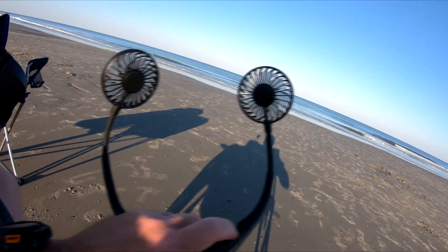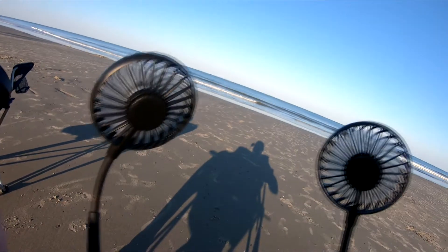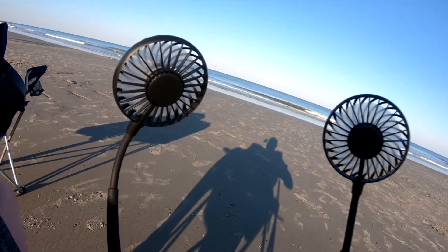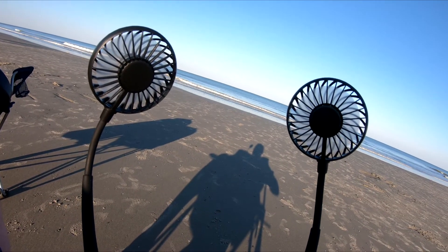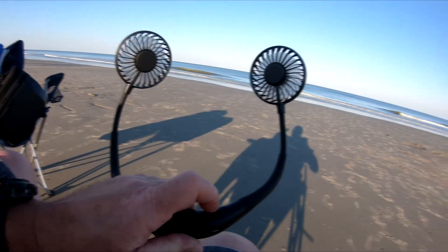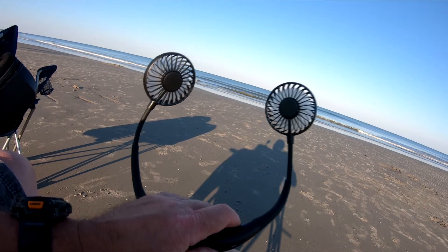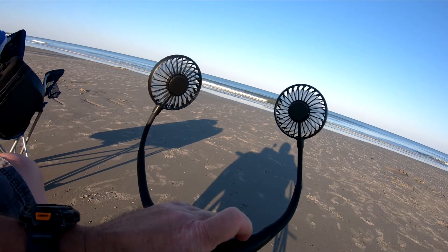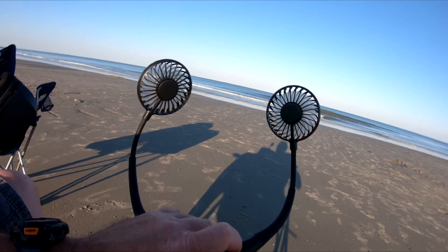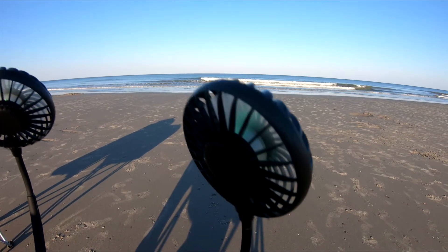The fans have three different speeds — you can hear it and see it — but believe it or not, they put off a really really good breeze. Another thing I got thinking about is that this fan would be good for using in a hammock. Not only would it give you a good breeze at night, you can hang it off your ridgeline in your hammock. It also has LED lights — I'll try to show you better in darker conditions.